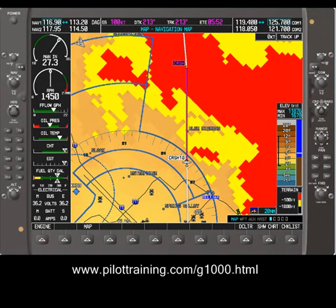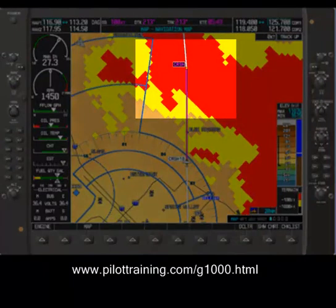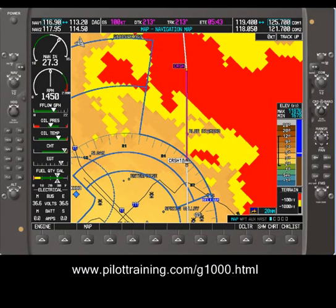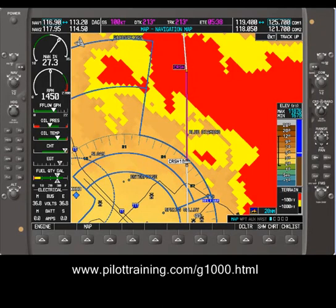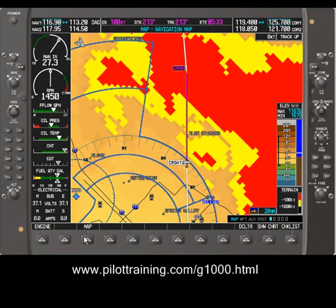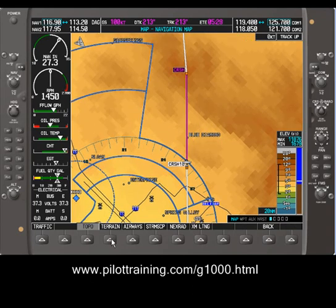Here is what the display would have looked like 6 minutes before the aircraft crashed. The terrain awareness display clearly shows that the terrain ahead is higher than the aircraft. We can only speculate about what the crew might have been looking at if they did not see this display. They might have been looking at the display with the terrain awareness turned off — with that display, it is not obvious that the terrain ahead is higher than the aircraft.